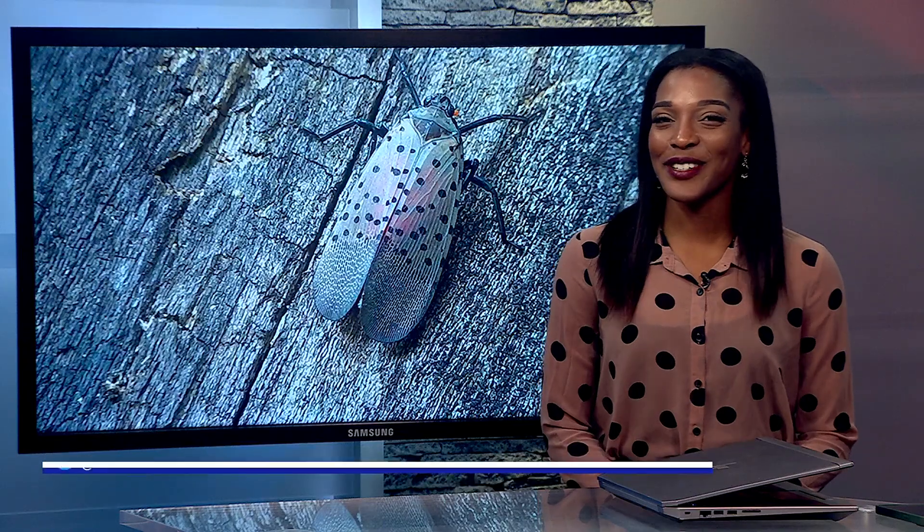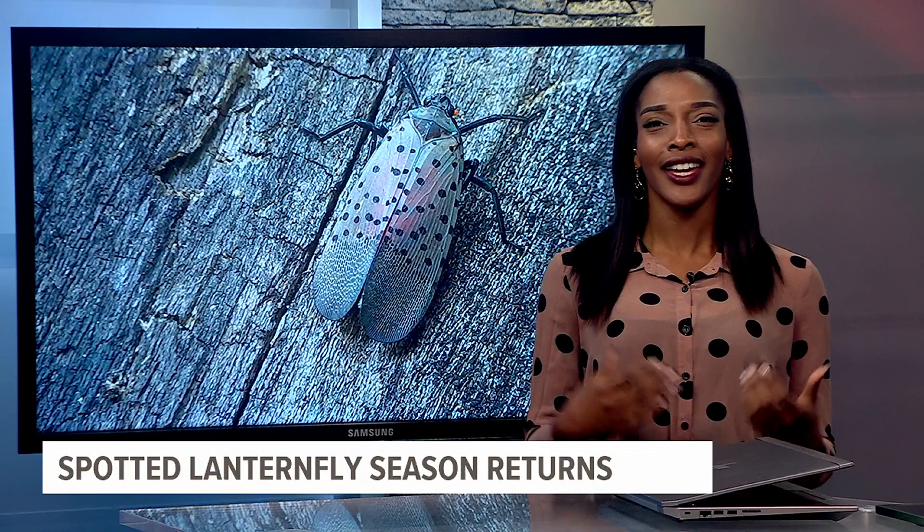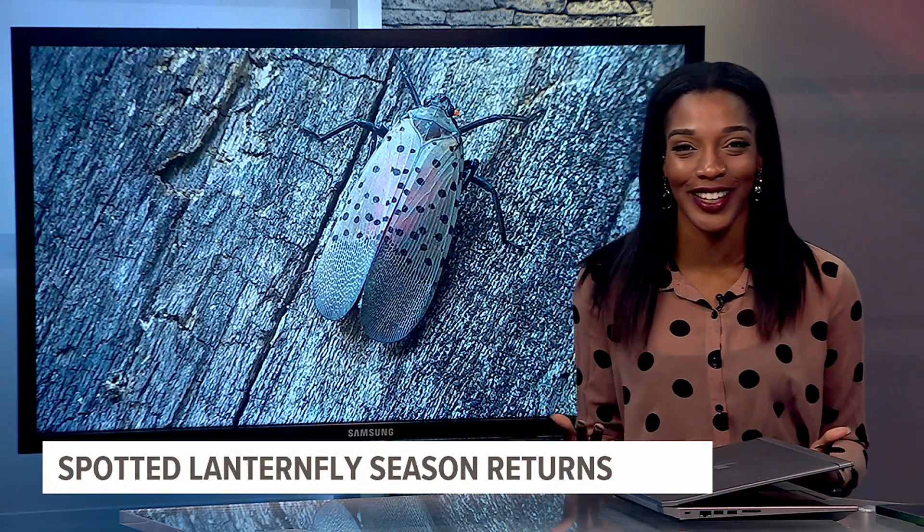Good morning, Sarah. Good morning. Yes, the season of lanternflies is upon us, so it's time to start squishing, along with checking your cars and tires before traveling, and of course dodging them when they randomly fall out of the air, which is what I did a lot of last year.